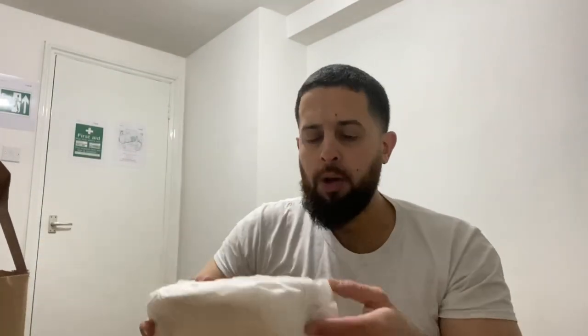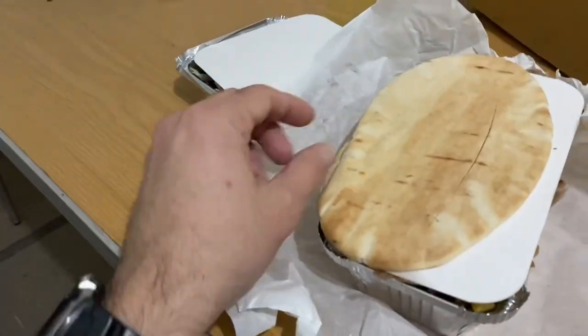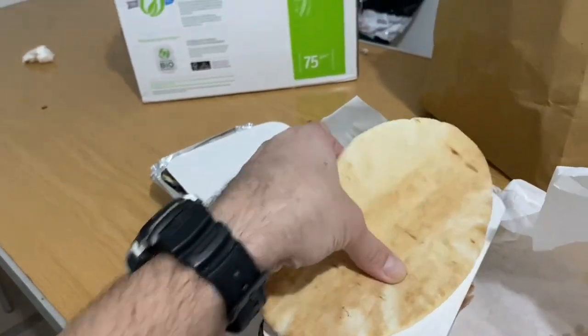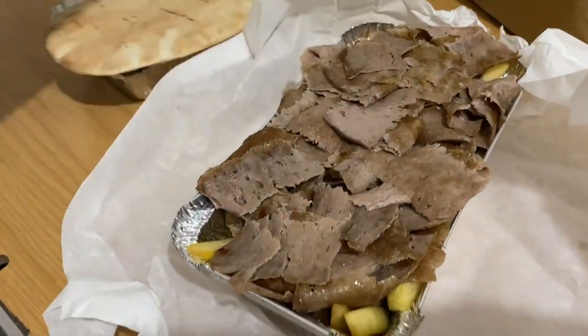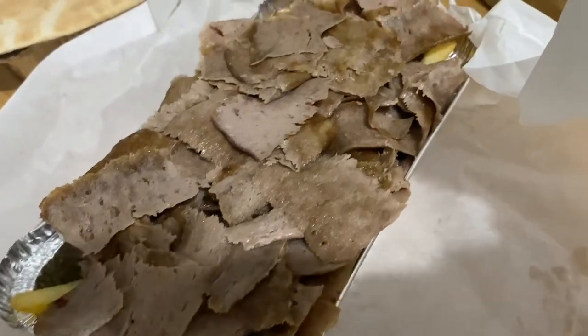Of course the main attraction — wait for it, wait for it. Nice and heavy, and this is a small one by the way. All this cost me 12 pounds. I like how they put it in this wrap so you just kind of open it like that. We've got a nice pita bread, nice and warm. Put that aside and the main attraction inside — check it out.